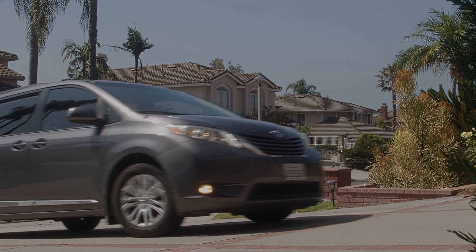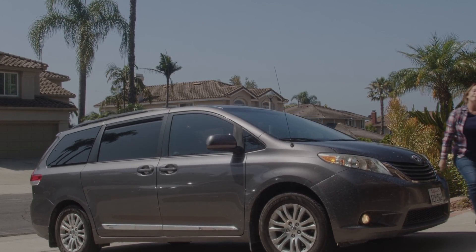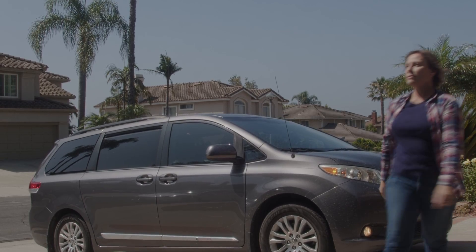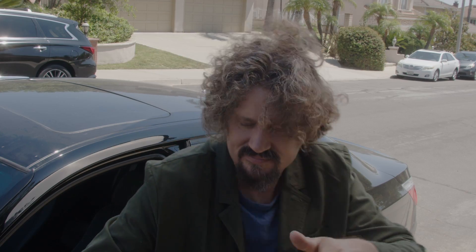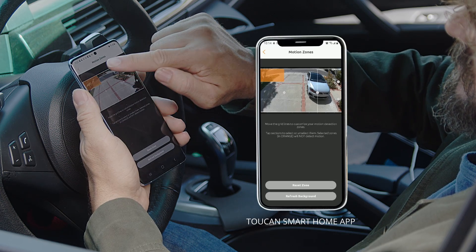See clearly what's happening at your home with a wide-angle lens in 1080p full HD recording. Personalize where you want to receive motion alerts with custom motion zones.